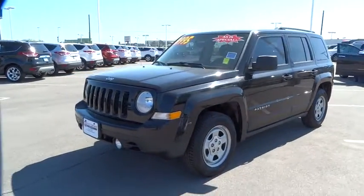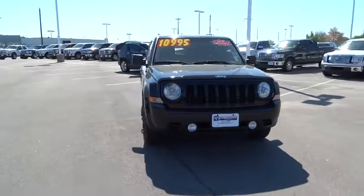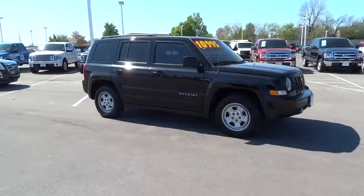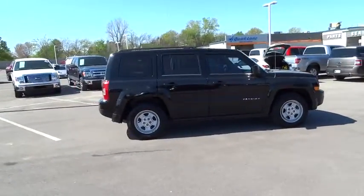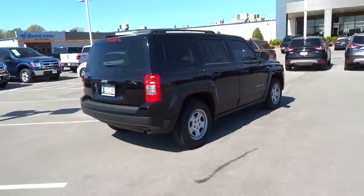2012 Patriot. The Jeep Patriot is unmistakably a Jeep. It looks like a cross between a Jeep Liberty and Jeep Compass, or maybe a three-quarter scale version of the big Jeep Commander. The Patriot has plenty of room inside for any size family. This vehicle has less than 90,000 miles.